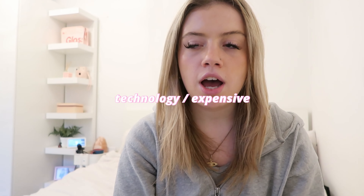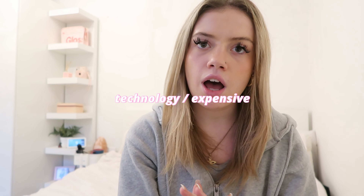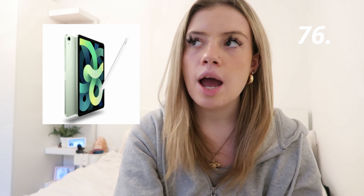Next is more on the technology side, and it can also be on the pricier side. A MacBook, Apple headphones or Beats headphones, AirPods, an iPad with an Apple Pencil, a video camera, a polaroid camera, a Nintendo Switch, or a PS5.